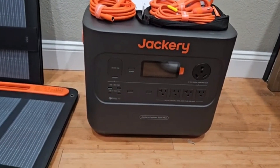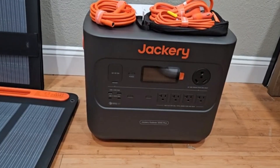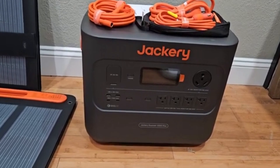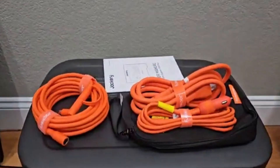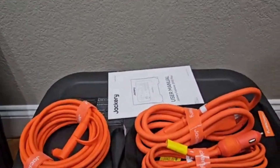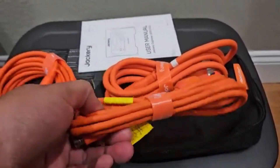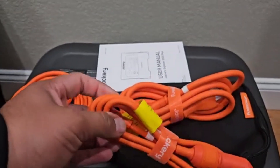Its three powerful 2200W AC outlets can handle high-wattage appliances like refrigerators, CPAP machines, microwaves, and even power tools, giving you unmatched convenience whether you're at home or on the go. If you're looking for a rugged, high-performance, and solar-compatible power station that blends power, portability, and sustainability, the Jackery 2000 Pro is an unbeatable choice.